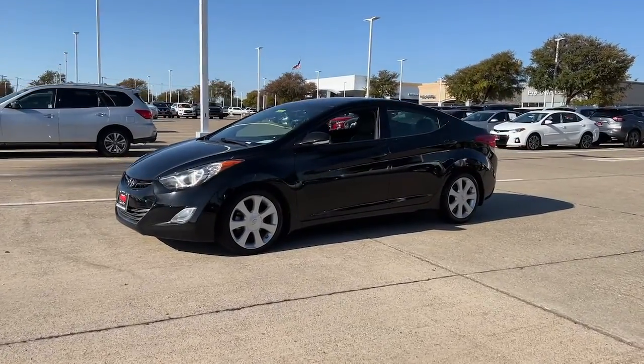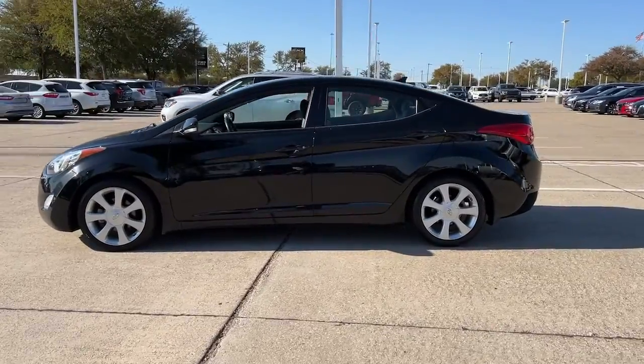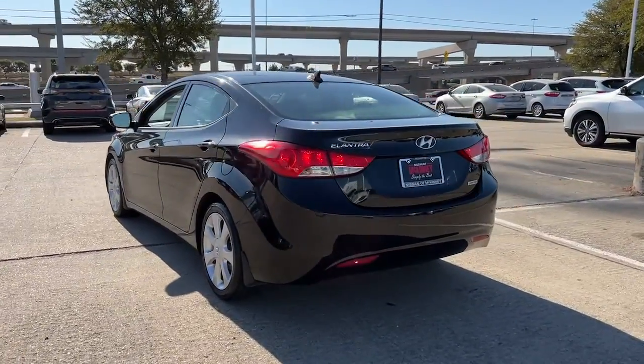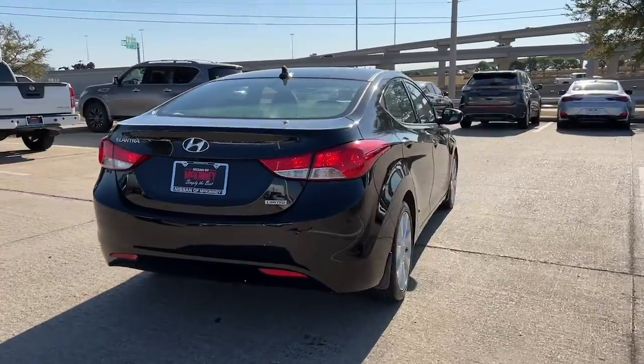Get a feel for the 2013 Hyundai Elantra. This vehicle is an outstanding buy with fewer than 90,000 miles on the odometer. This energetic and feature-packed Elantra delivers the style and convenience you need to make driving a soothing part of your busy day.